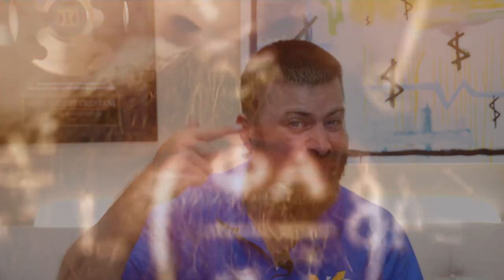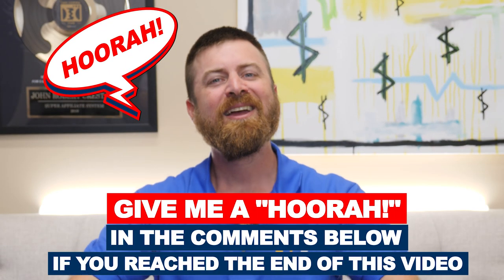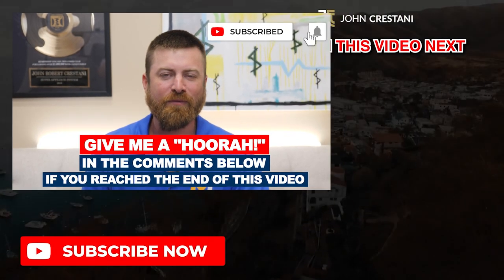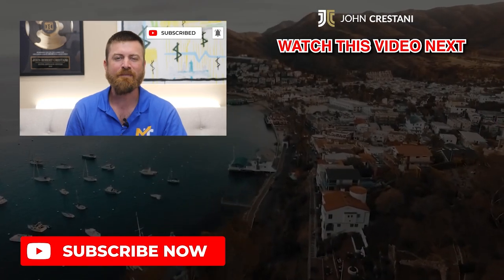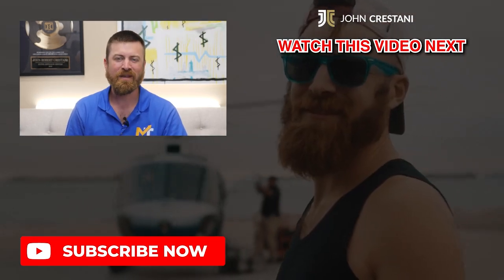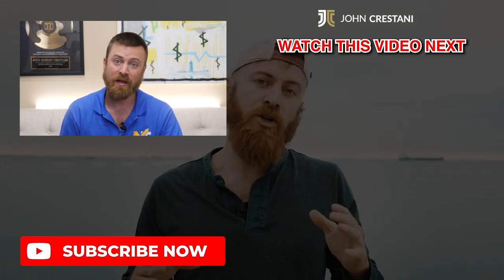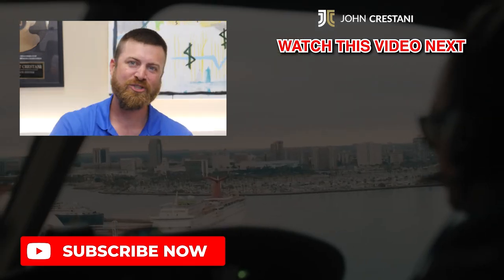I hope you enjoyed this video. If you got something out of it, leave a like and a comment, and make sure to subscribe and hit the notification bell because I'm coming out with some great content now that I've got this new office set up. Talk to you soon — ciao.